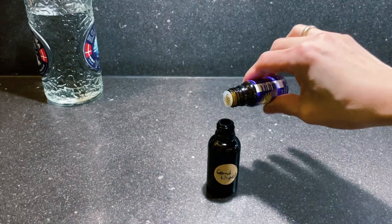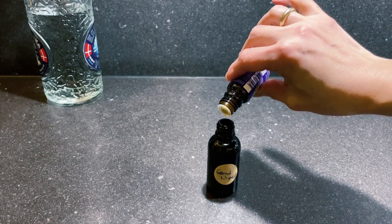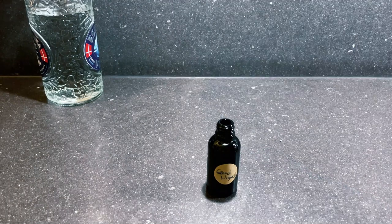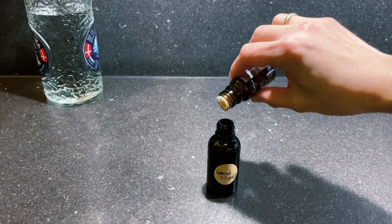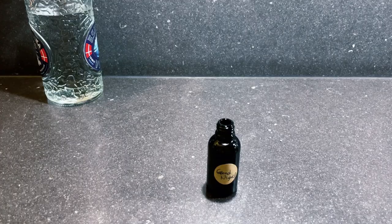Second, add 30 drops of lavender essential oil. Lavender promotes relaxation and is believed to help treat anxiety. Third, add 18 drops of grapefruit essential oil. The aroma of grapefruit essential oil matches the citrus and fruity scent of its origin and provides an invigorating and energizing aroma.